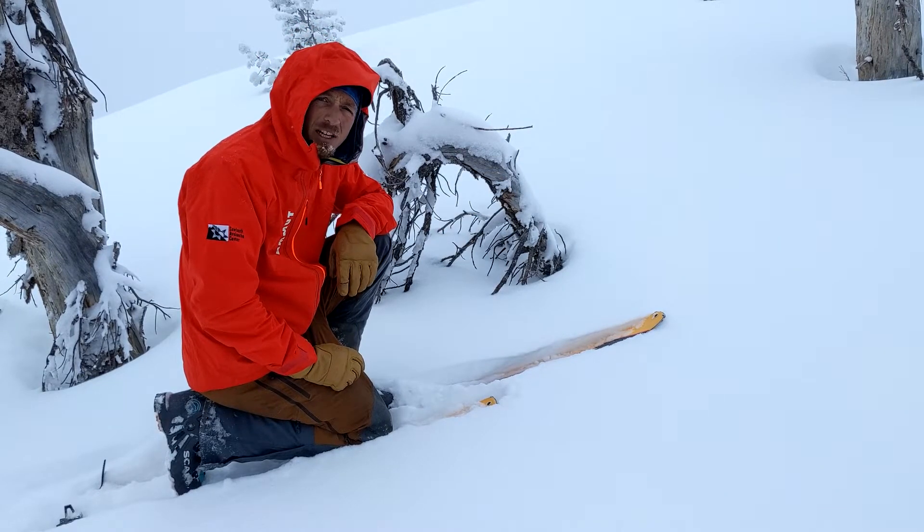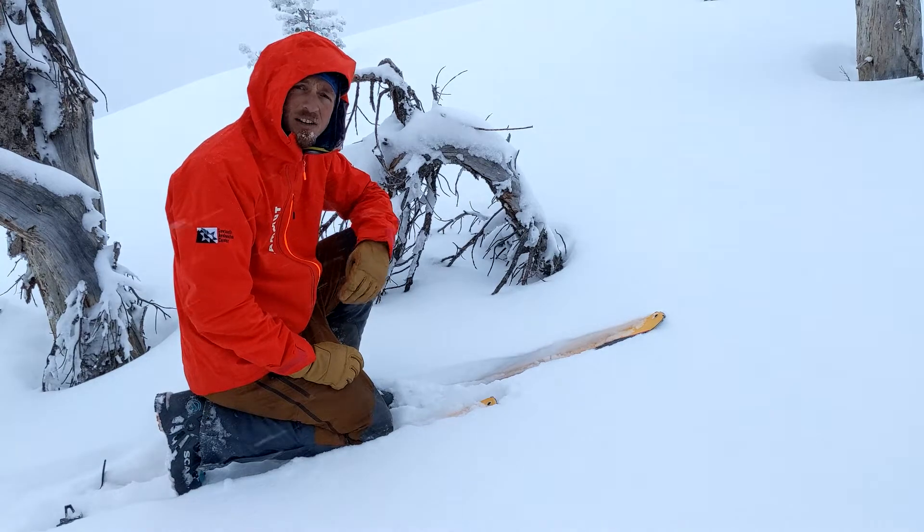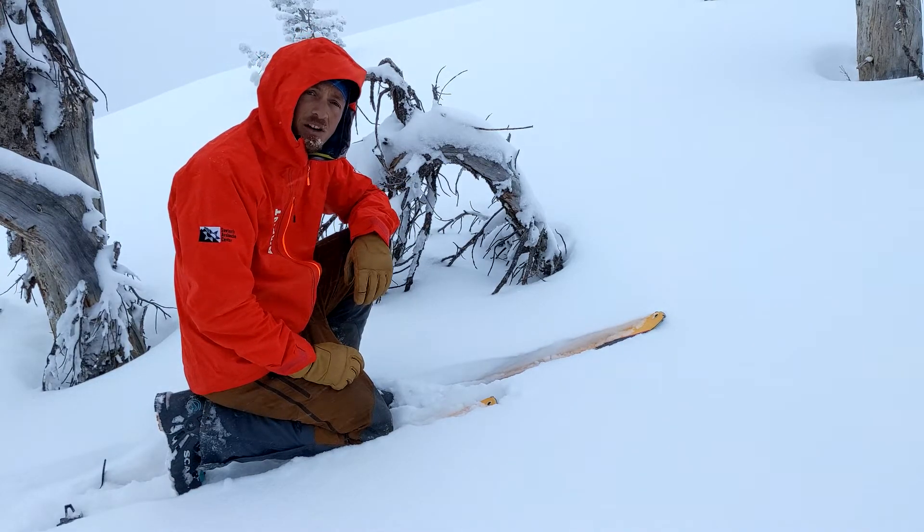Hey folks, it's Ben with the Sawtooth Avalanche Center. Today is Saturday, December 11th, and I'm not sure what we did to deserve this gift, but it's finally snowing here again.